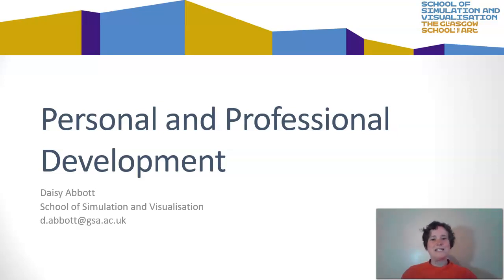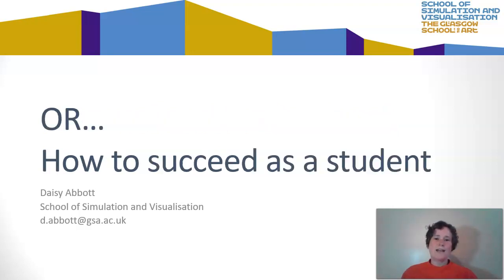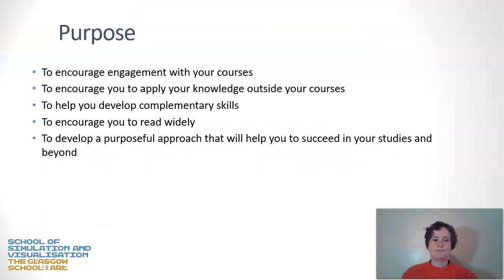Hello, my name is Daisy Abbott and I'm based at the School of Simulation and Visualisation. This is the first in a series of short lectures on personal and professional development, or how to succeed as a student. The purpose of this first lecture is to encourage you to engage with your course fully by engaging in personal and professional development, or PPD.